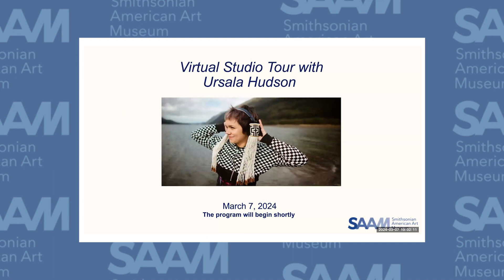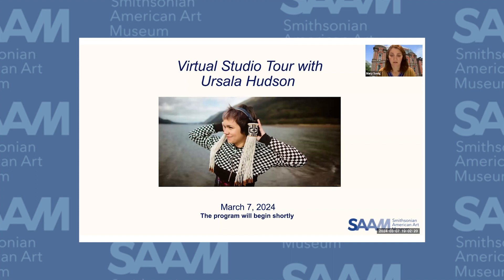Good evening and welcome to a virtual studio visit with Ursula Hudson. I'm Mary Savick, the acting curator and the Lloyd Herman Curator of Craft at the Smithsonian American Art Museum's Renwick Gallery.